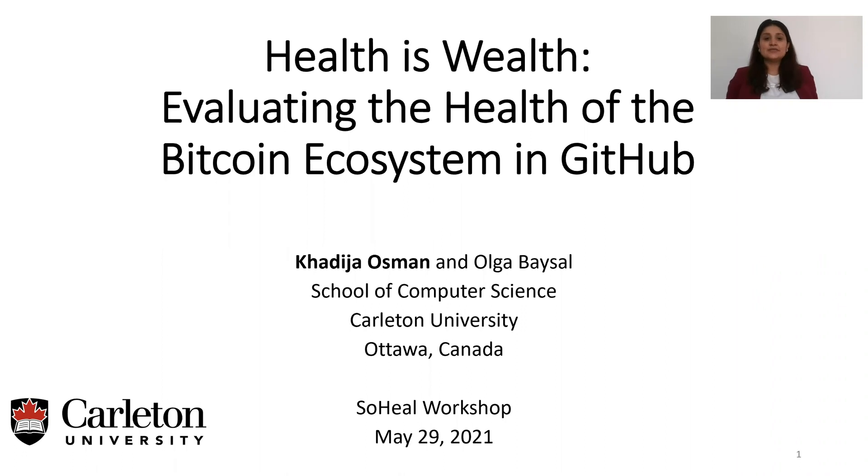Hi, everyone. My name is Khadija, and today I will present a paper titled "Health is Wealth: Evaluating the Health of the Bitcoin Ecosystem in GitHub."